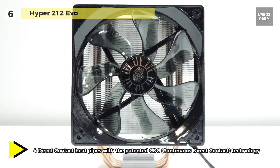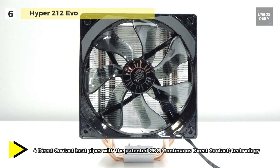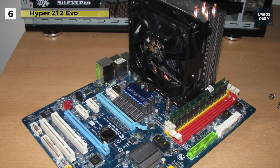It features four direct contact heat pipes, an improved aluminum heat sink, and a 120 millimeter high airflow fan.